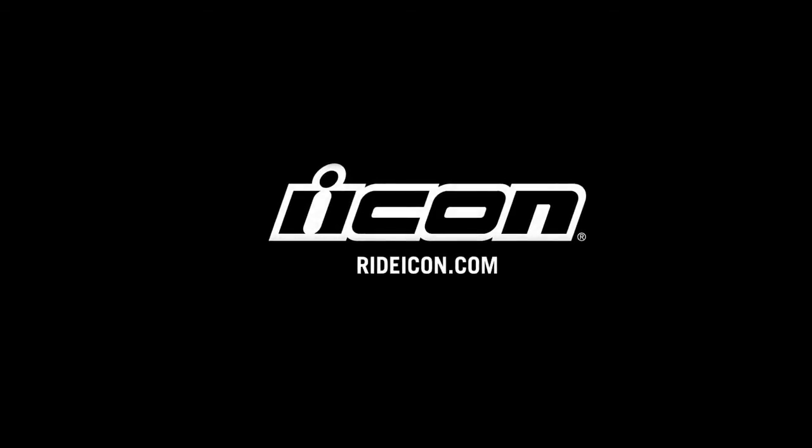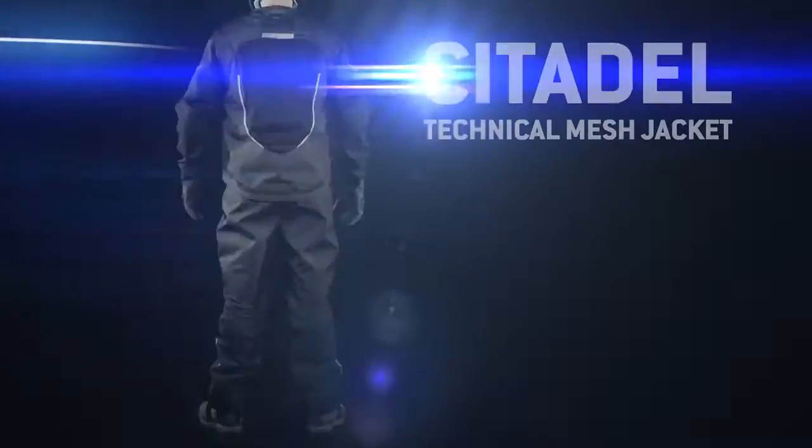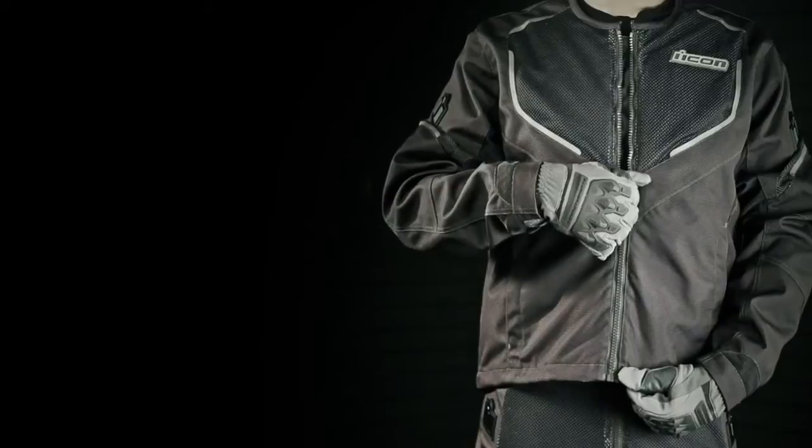Warm weather comfort while looking composed and professional can be a challenge. Not anymore. Introducing the Citadel collection from Icon Motorsports for both men and women riders.